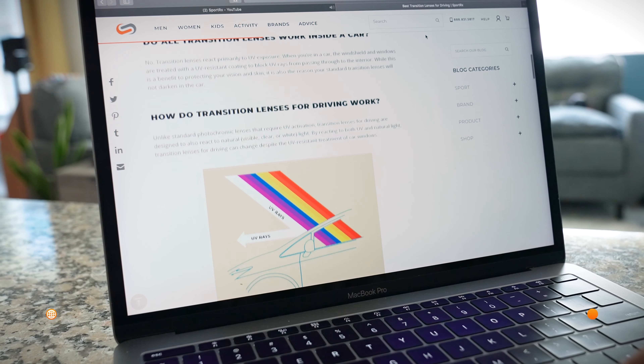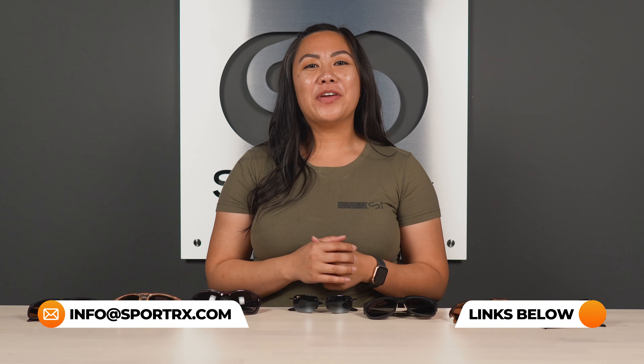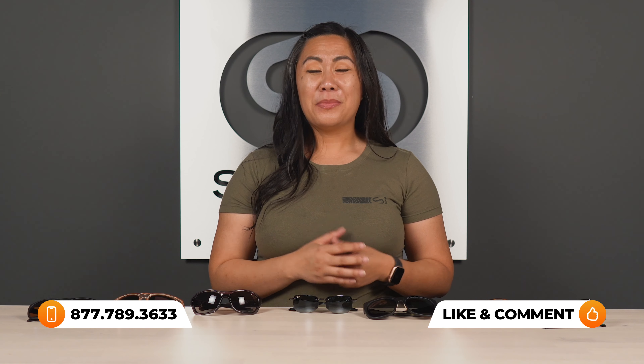The last frame in our lineup today is the Zeal Quandary. It is the largest frame in our collection today and one of the newer releases from Zeal Optics. It's a Z resin bioplastic construction which makes it ultra lightweight and very comfortable.